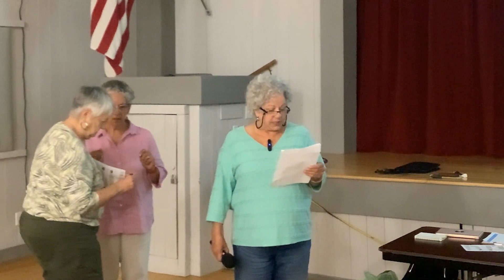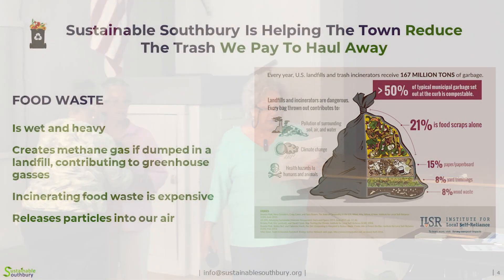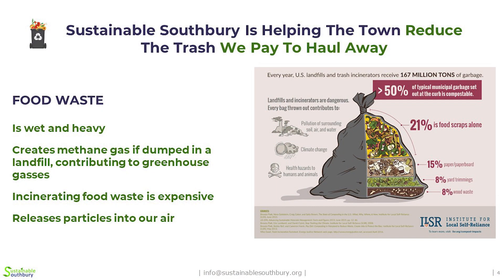So why should we recycle food scraps? Sustainable Southbury is guiding the town of Southbury in reducing the tonnage of trash that the town pays to haul away. One way to do that is to remove food waste. You realize how heavy your trash is when you bring it out after a big meal. Food waste is wet and heavy. Food waste is one of the largest components of trash hauled to landfills, where the decomposition creates methane gas, which contributes to greenhouse gases and climate change.